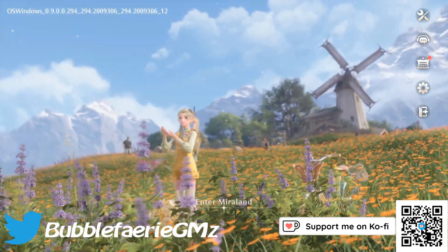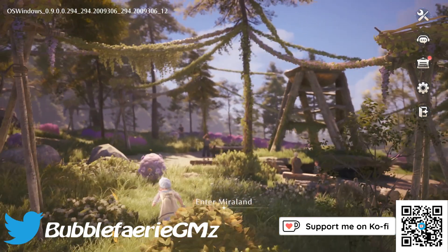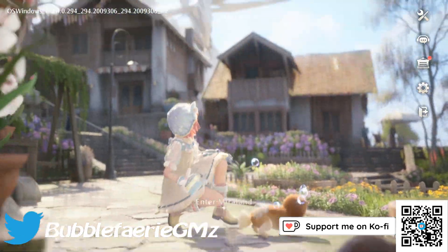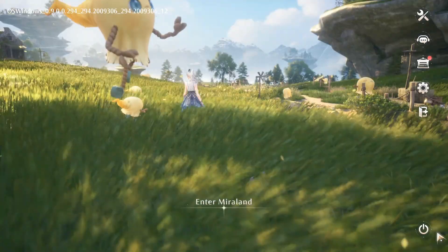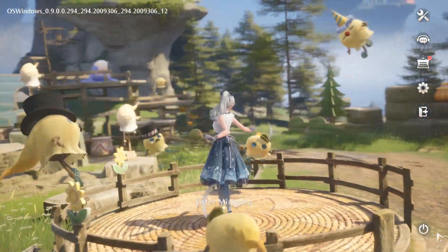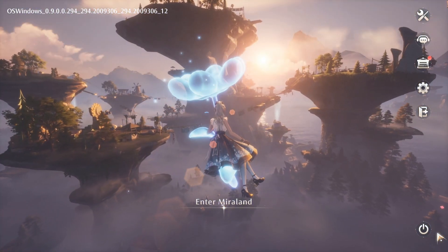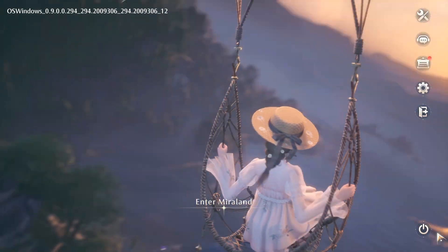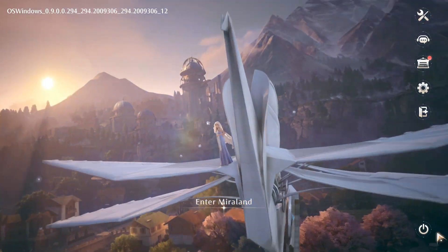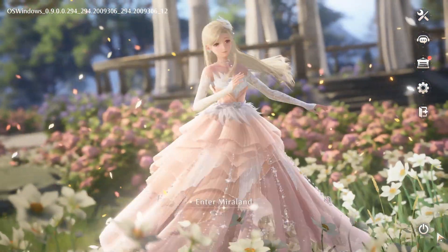Hey everyone, I'm Heather and welcome back to my channel. We are back today with Infinity Nikki. In the last one we did a lot of just exploring around — we'll probably do that again today on the other side of the map. I do want to see about what materials I can collect and where they are. So let's go ahead and get started.